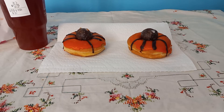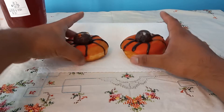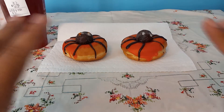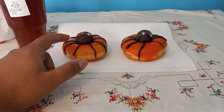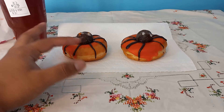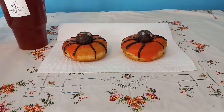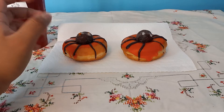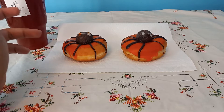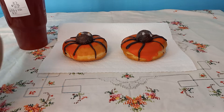Dunkin' Donuts has these new donuts that look cool. This one is supposed to be like a spider — it has a munchkin on top, orange food coloring, and chocolate on the side. I got my blood orange right here. These donuts retail for $1.89; the regular donut is like $1.49 — they went up 10 cents, they used to be $1.39.